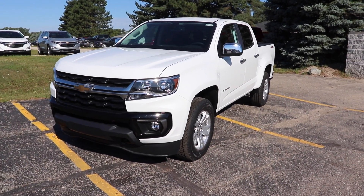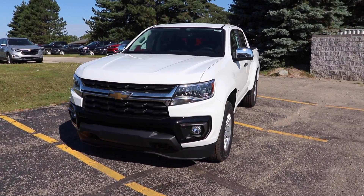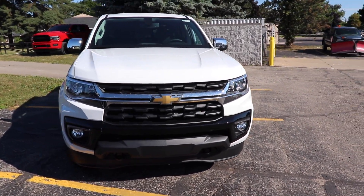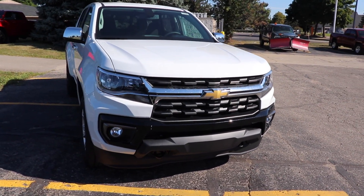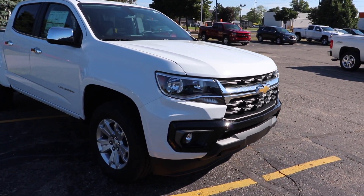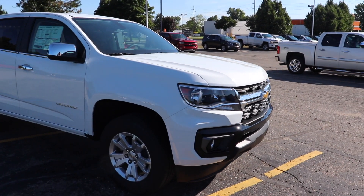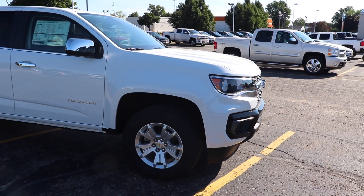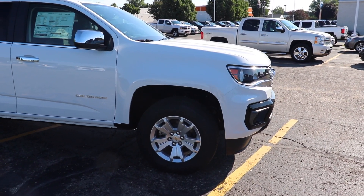Hello YouTube, today I'm at Champion Chevrolet in Fowlerville, Michigan taking a look at this redesigned 2021 Chevy Colorado. This particular one is a four-wheel drive crew cab LT model. It has a 3.6 liter V6 gas engine and that is mated to an eight-speed automatic transmission.